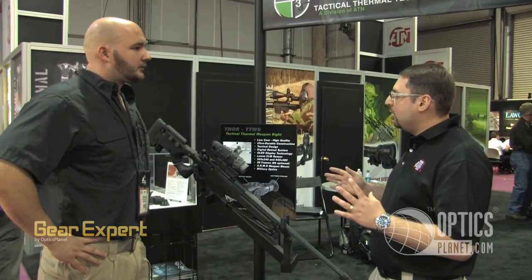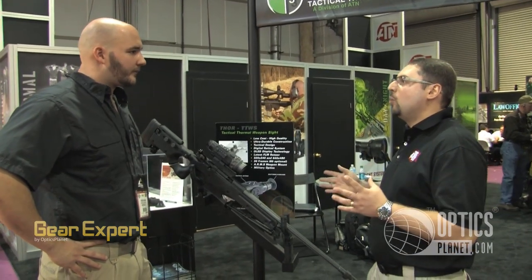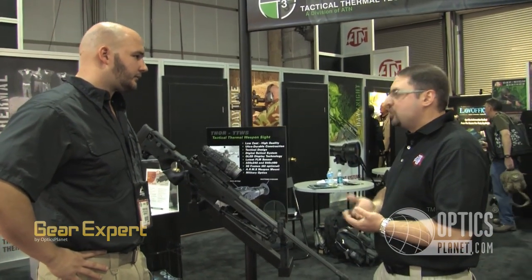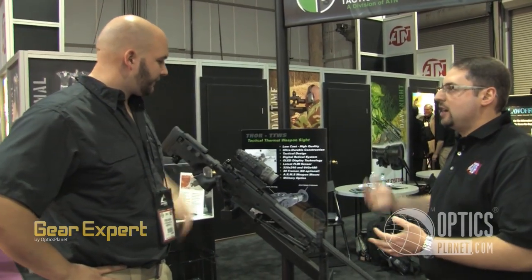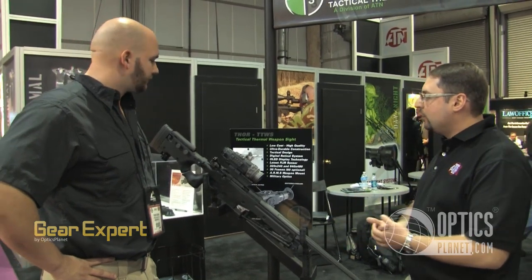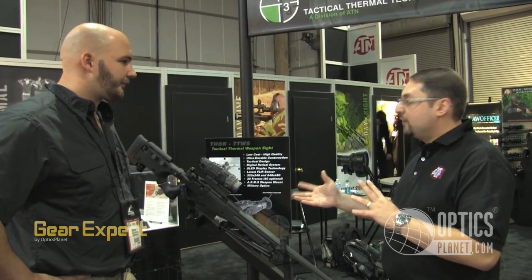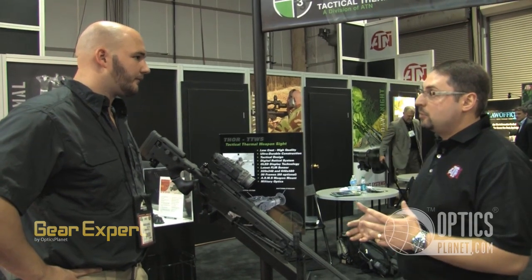Really, we're trying to help the end user define what they want. We're giving them everything but the kitchen sink so they can choose whatever scenario they want — what kind of contrast, what kind of visibility, color, reticle. We have four different colors of reticles to select depending on the environment and the contrast with color differentiation in the core technology.